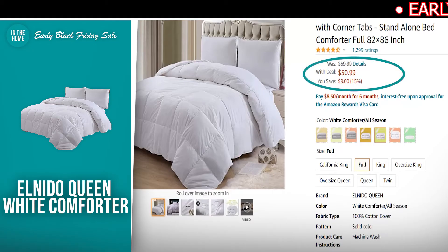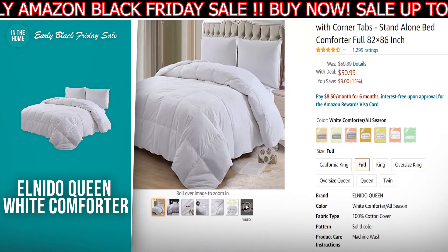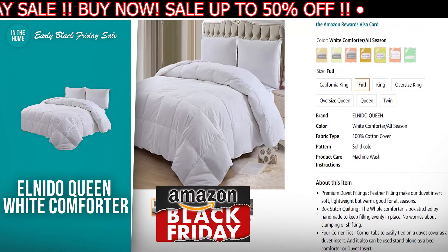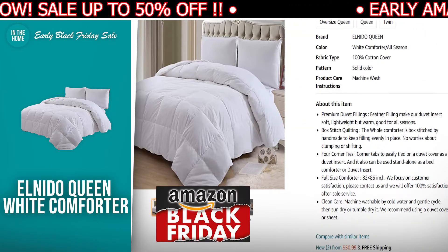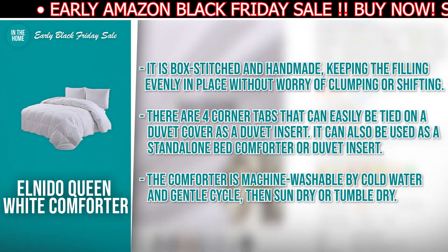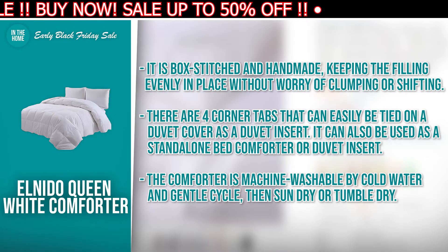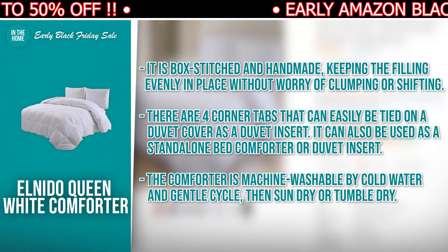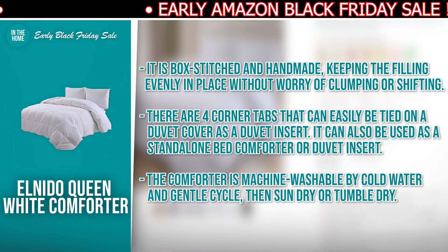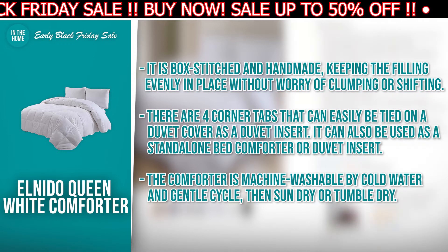The next product we have for you is the El Nido Queen White Comforter. The discounted price today is $15.99, down from $59.99, and at the time of making this video, it's currently in stock. This standalone bed comforter from El Nido features premium duvet fillings that are lightweight and warm, perfect for all seasons. The reasons to consider buying this: it's box stitched and handmade, keeping the filling evenly in place without worry of clumping or shifting. There are four corner tabs that can easily be tied onto a duvet cover as a duvet insert. It can also be used as a standalone bed comforter. The comforter is machine washable by cold water and gentle cycle, then sun dry or tumble dry.